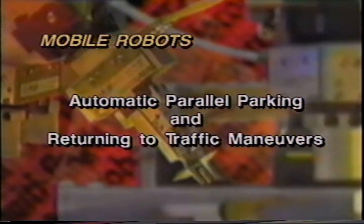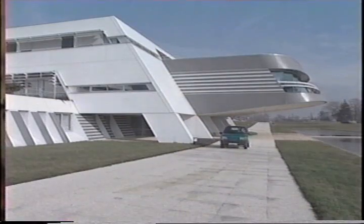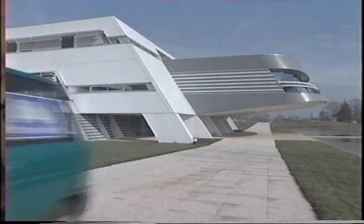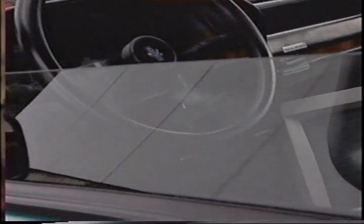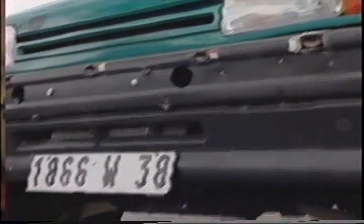Automatic parallel parking and returning to traffic maneuvers, France. At Inria Rhône-Alpes, we have developed and tested automatic parallel parking and pulling out maneuvers on an experimental electric car. The car can be driven manually or move autonomously with automatic steering and velocity control. It is equipped with various sensors, including sonars, to monitor its surroundings.